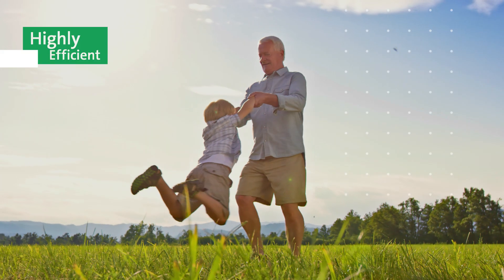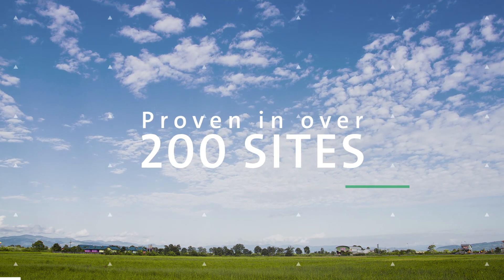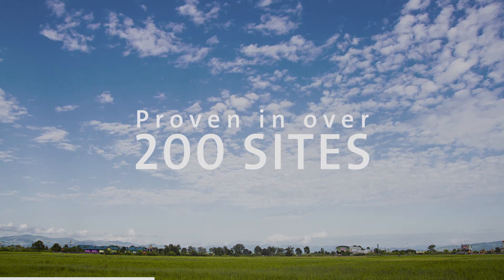Proven to be a highly efficient and cost-effective solution, the Cryocondap system has been installed in over 200 plants worldwide. Contact us for more information.